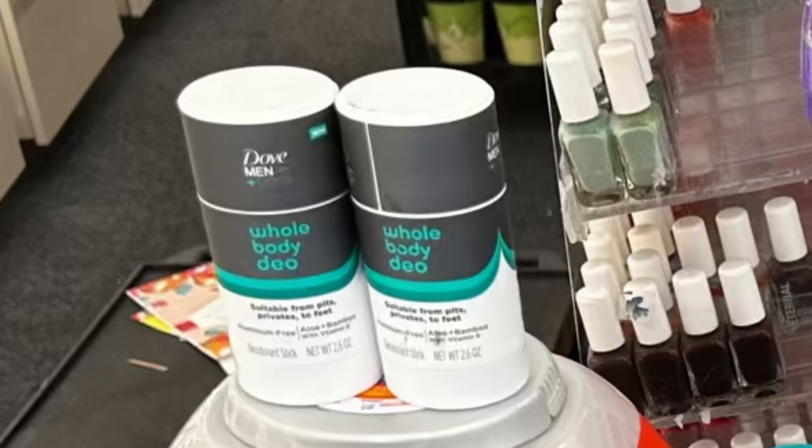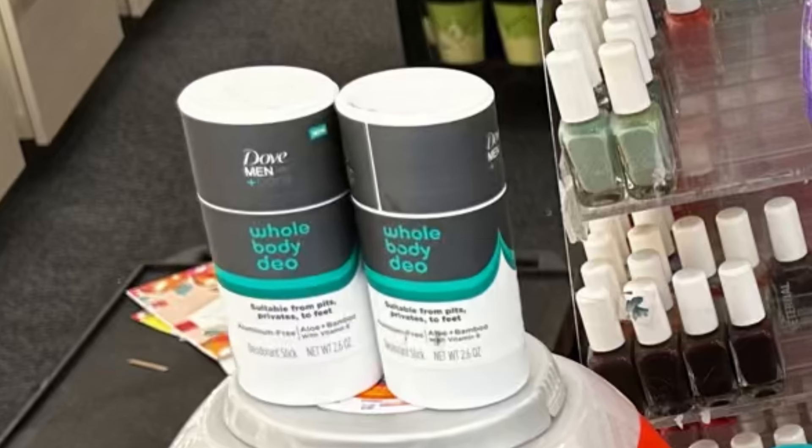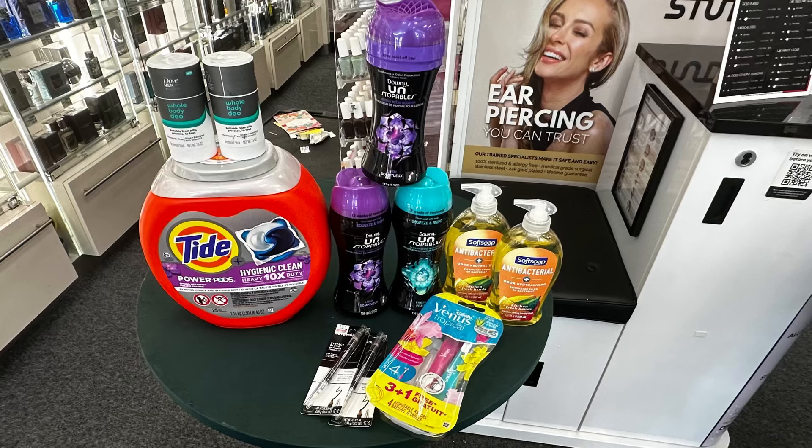The last item I'm grabbing is Dove whole body deodorant at $12.79 — buy one get one 50% off. It's not giving Extra Bucks, but we still have a Fetch offer of 3,000 points when you buy one. By grabbing two, you'll receive 6,000 points on Fetch. For two Dove, that's $19.18. We have a $4 and a $5 digital coupon, so after coupons you'll pay $10.18, then receive $6 back on Fetch — making this just $4.18 or $2.09 each.